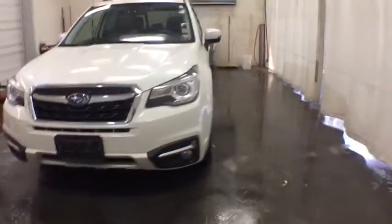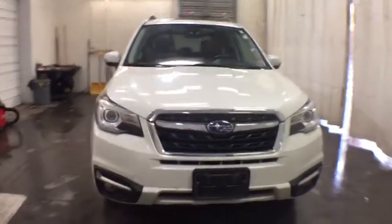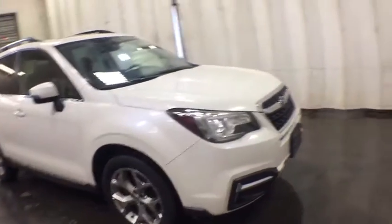Come test drive the 2018 Subaru Forester. The Subaru Forester is a sensible, practical, and affordable vehicle. It has an impressive, comfortable ride and handles well.